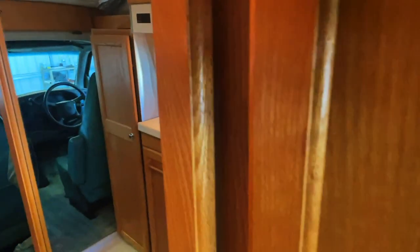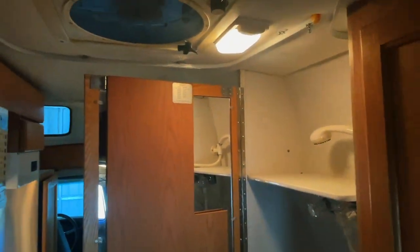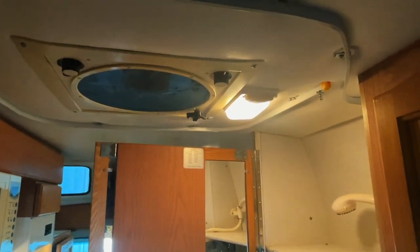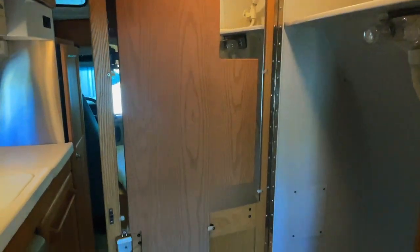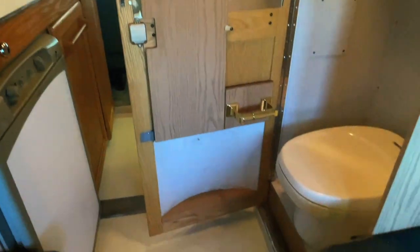Got a privacy screen that you can flip out here to create some more privacy in the bathroom. Here in the bathroom, you're going to pull the shower curtain around this track. Use the Fantastic Fan as your exhaust fan that runs off the coach battery. Got this privacy flip-out on the door — you can flip that out and cover up this space to gain more privacy. And there's your toilet paper holder.